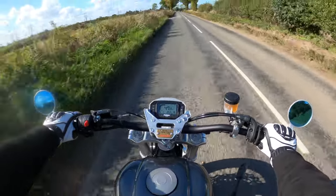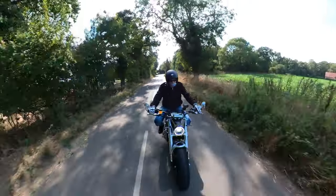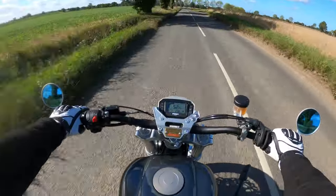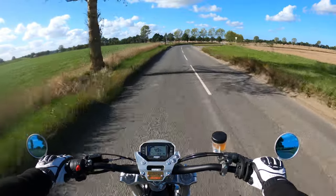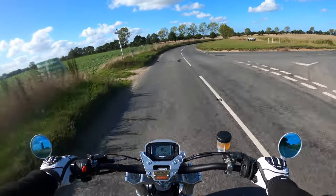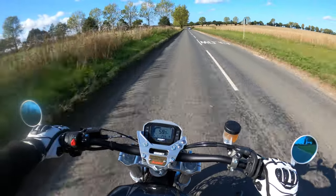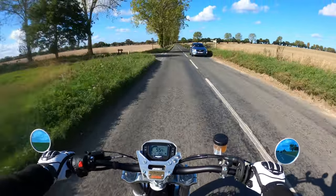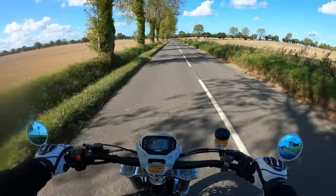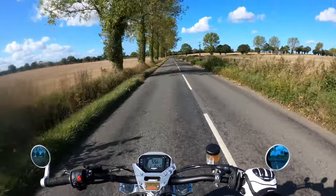No real major issues with the bike overall — very happy. I'm trying to keep the bike below around 4,000 RPM in the running-in process.